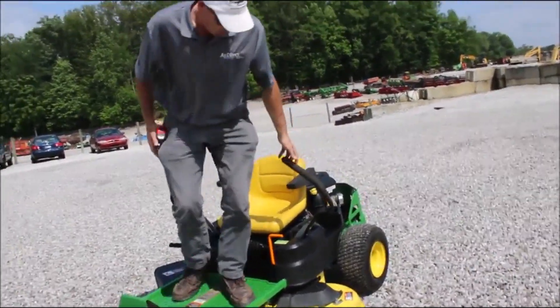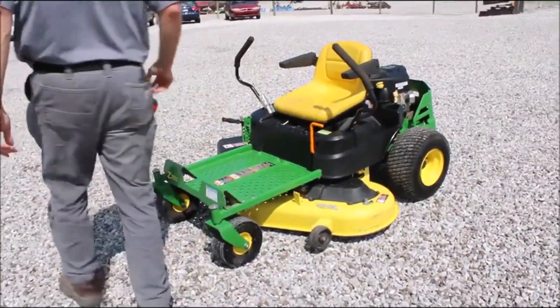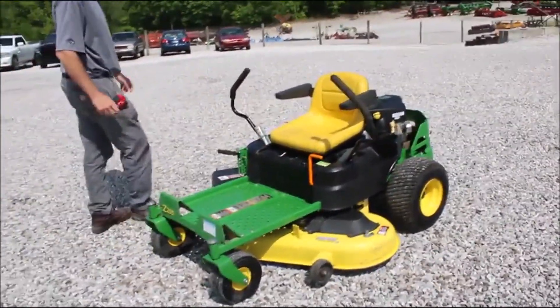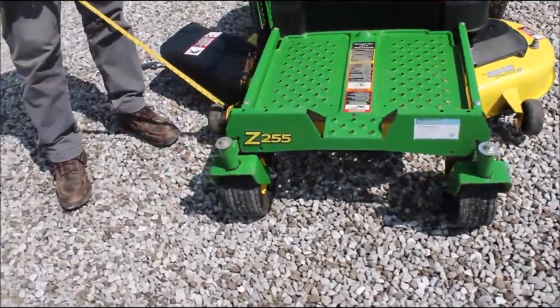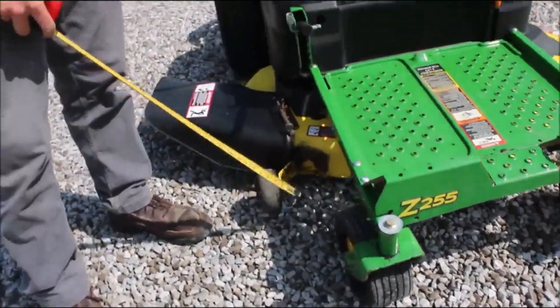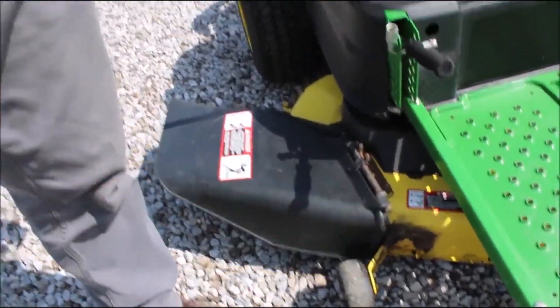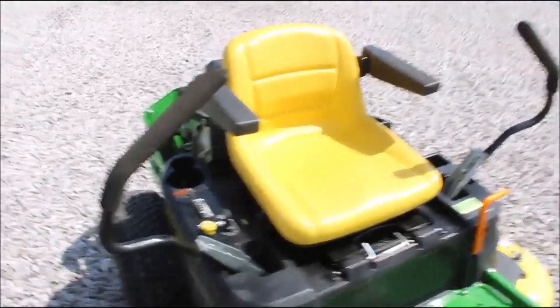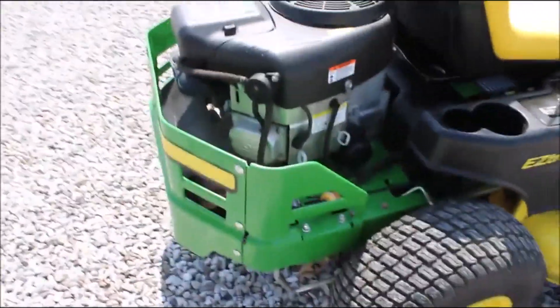251 hours, cute little 48-inch deck, C255. It's got a little patch here where it must have hit something with that little wheel right there, got a little crack in the deck, so that's been welded. But other than that, very nice looking mower — 22 horse gas, zero turn, operates like you want it to operate.